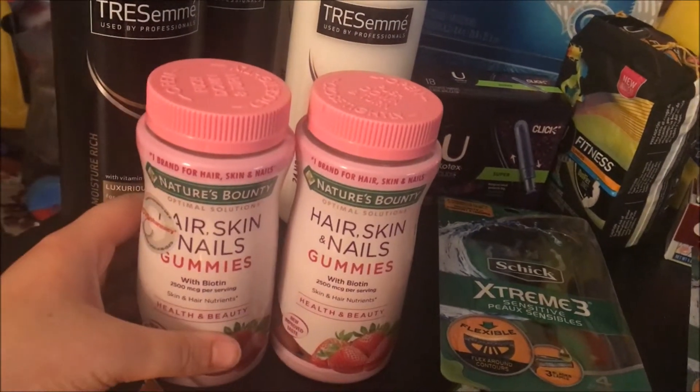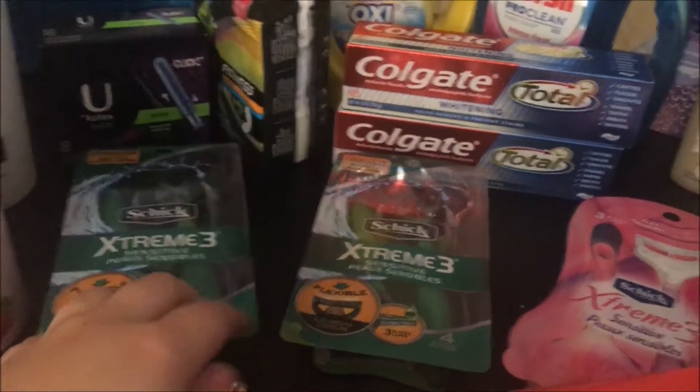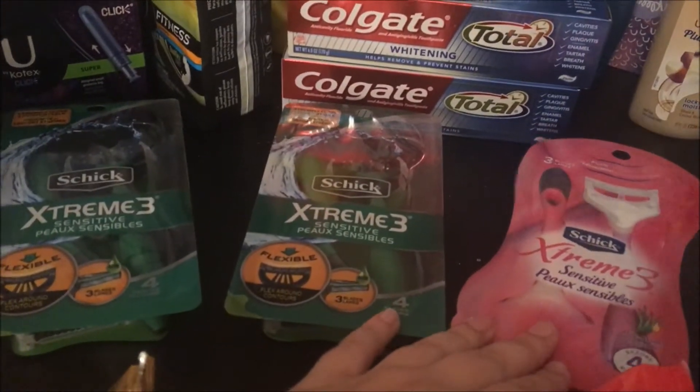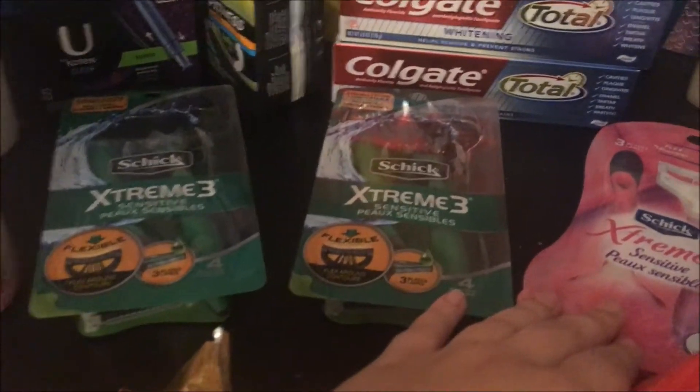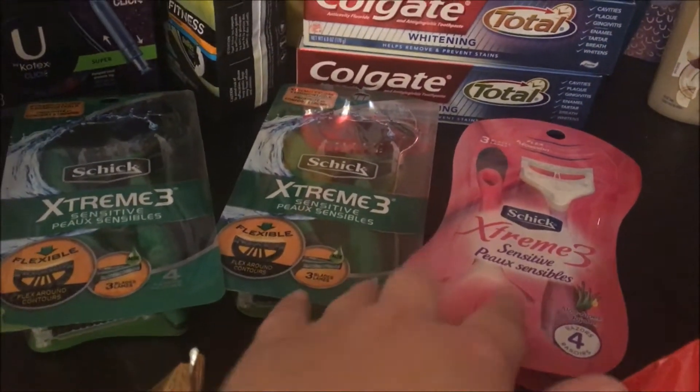These are my favorite gummies for hair, skin, and nails — just overall good vitamins. I have three Schick razors: two men's and one women's. They were spend $25 get $10, and then we had $3 off coupons, so we got $9 off of them. I think it came up to like $27 or something.